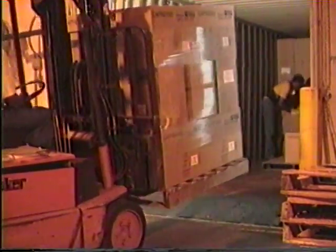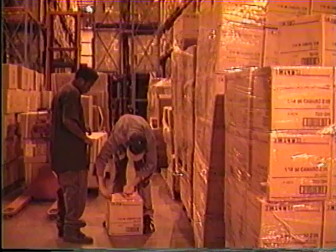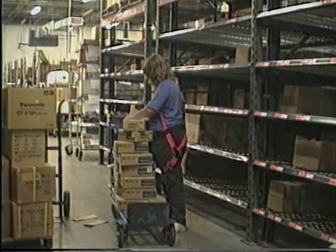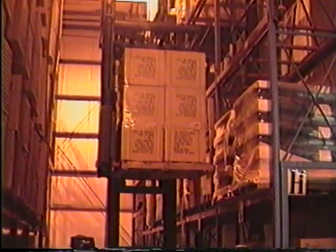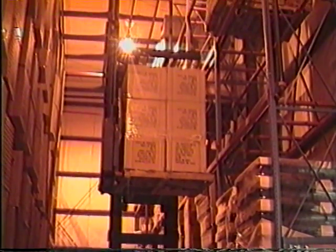We begin our journey through the facility in the receiving area. All products shipped by freight to us are received in this area. All products and boxes are checked and cleared before leaving the area. In the inventory department, we place all new products into assigned locations. Our swing reach lift operators take the products to the proper location for storage. We also use reach lifts and forklifts to pull and stock the flow racks.